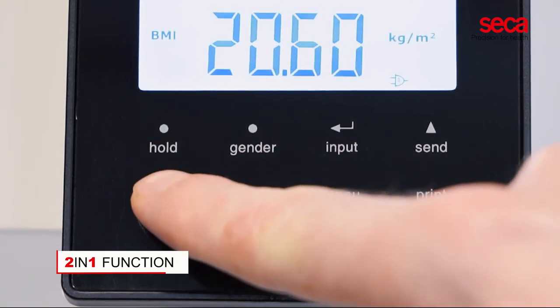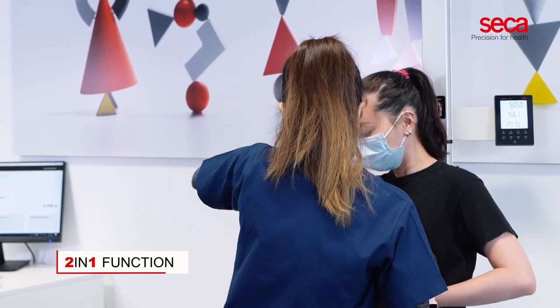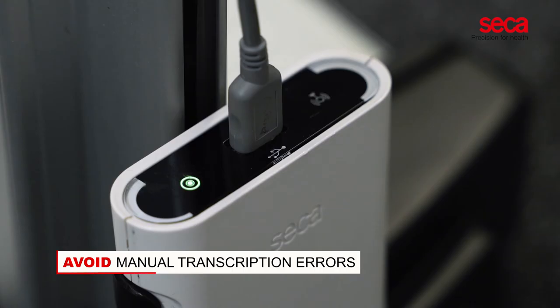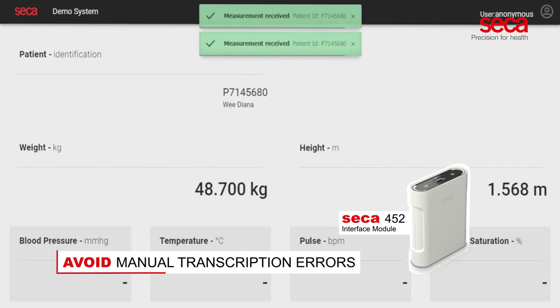The 2-in-1 function allows a restless baby to be weighed in the arms of an adult. To avoid manual transcription errors, the CECA 286 can be connected to any electronic medical record system when equipped with the optional CECA 452 interface module and a barcode scanner.